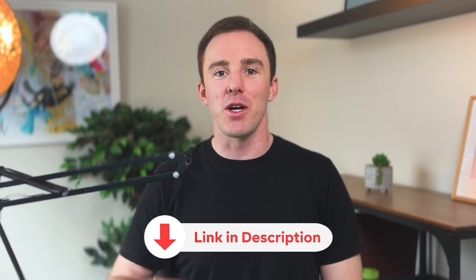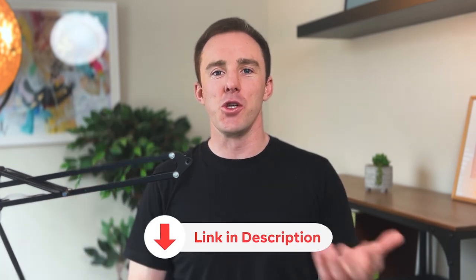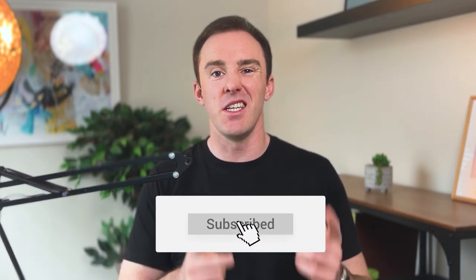I hope you got value from this video and can inject some of these ideas into your business to get leads to buy faster. Don't forget to subscribe. We also have a free school community where we show you how to get your next two to ten clients for your IT services business using a battle-tested approach. Click the link below to join for free.